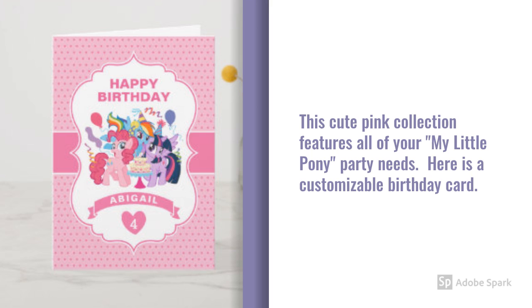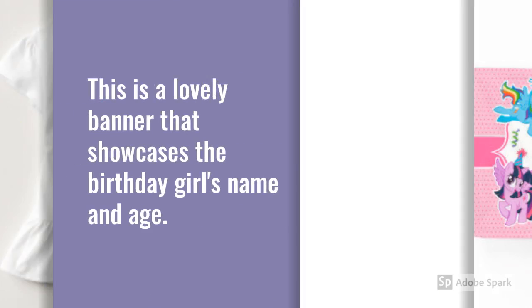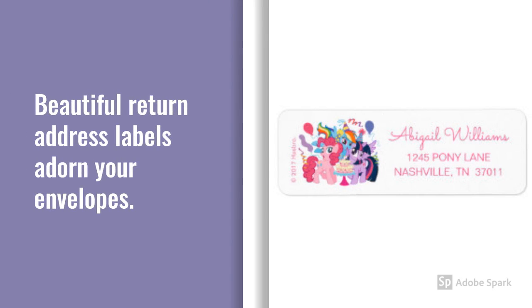Here is a customizable birthday card. Shower the birthday girl with a matching customizable t-shirt. This is a lovely banner that showcases the birthday girl's name and age. Beautiful return address labels adorn your envelopes.